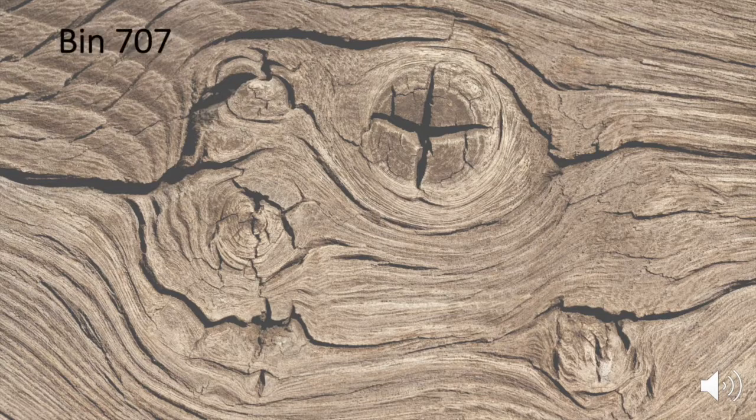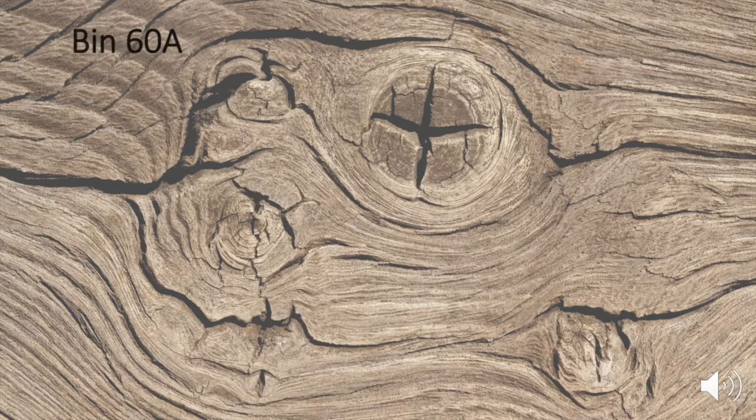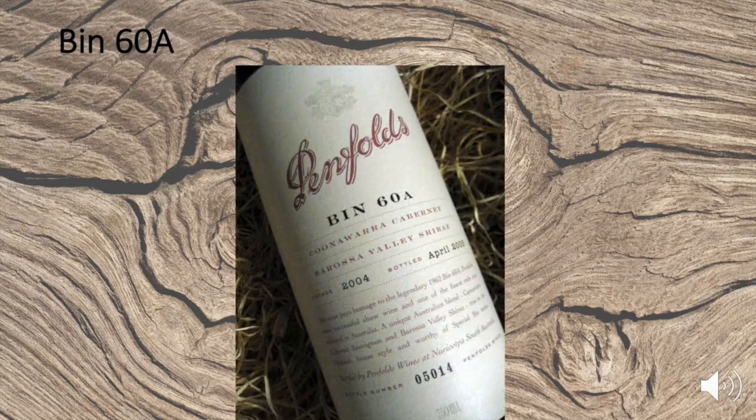Bin 707 is a Cabernet Sauvignon mirror of Grange — intensely flavored, with completion of fermentation and maturation in new oak, expressing a Penfolds understanding of multi-bin, multi-region fruit sourcing.